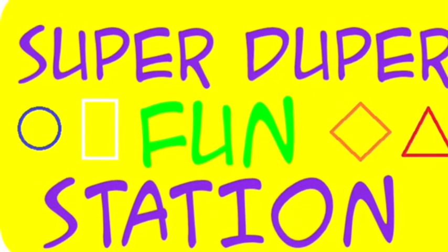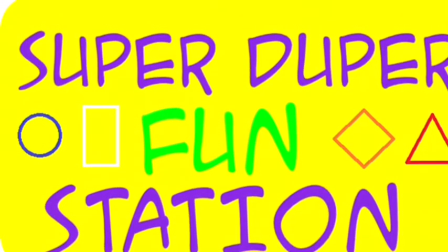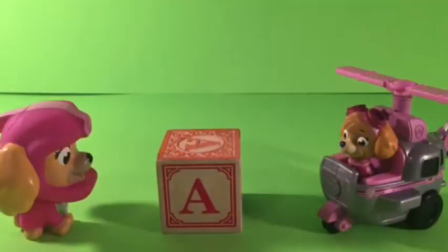Welcome to the Super Duper Fun Station! Hey guys, welcome to Super Duper Fun Station. Today, we are going to learn our alphabet.